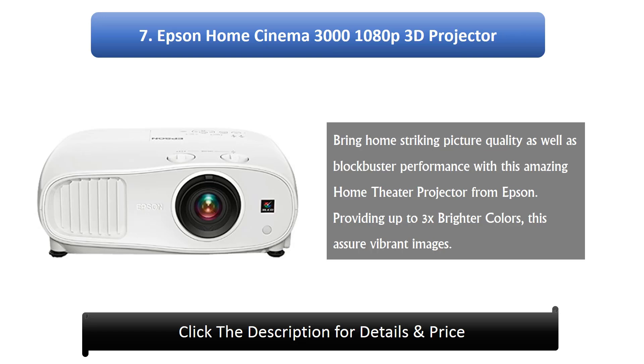7. Epson Home Cinema 3100 1080p 3D Projector. Bring home striking picture quality as well as blockbuster performance with this amazing home theater projector from Epson. Providing up to 3x brighter colors, this assures vibrant images.